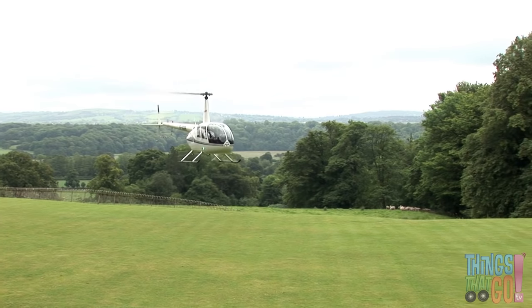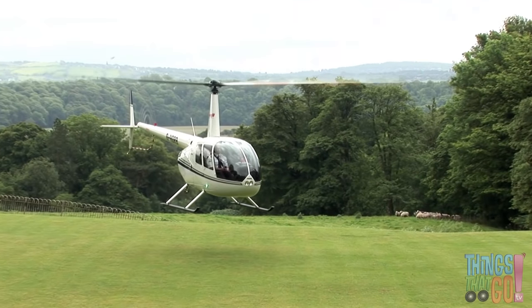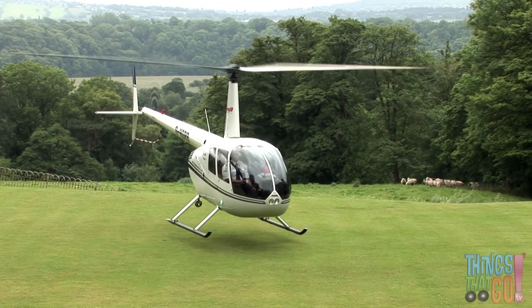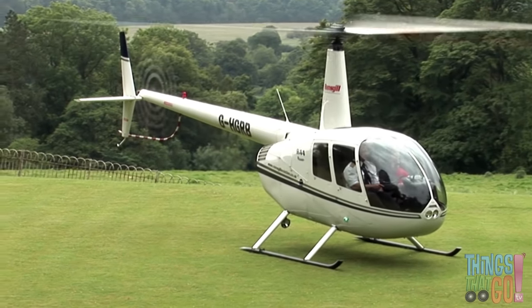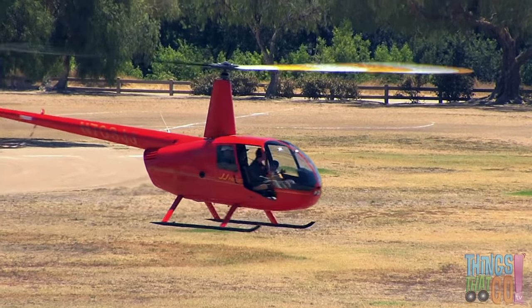Swish swish swish goes the white helicopter as it flies past. Helicopters are very clever. They can land and take off almost anywhere. That's because they can go straight up and down. They can also hover in midair.